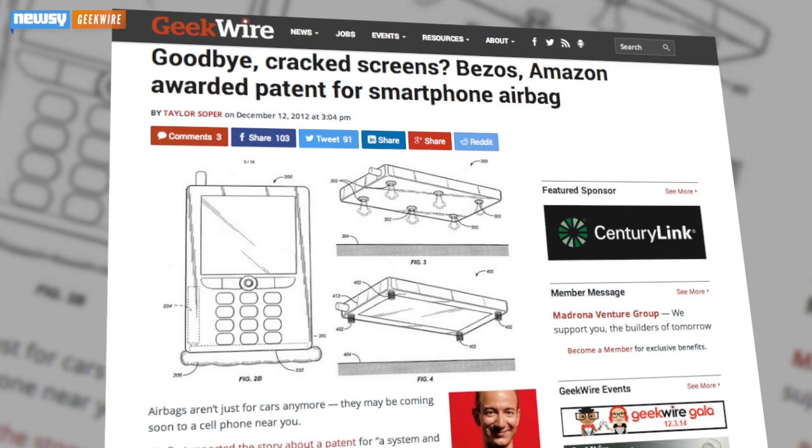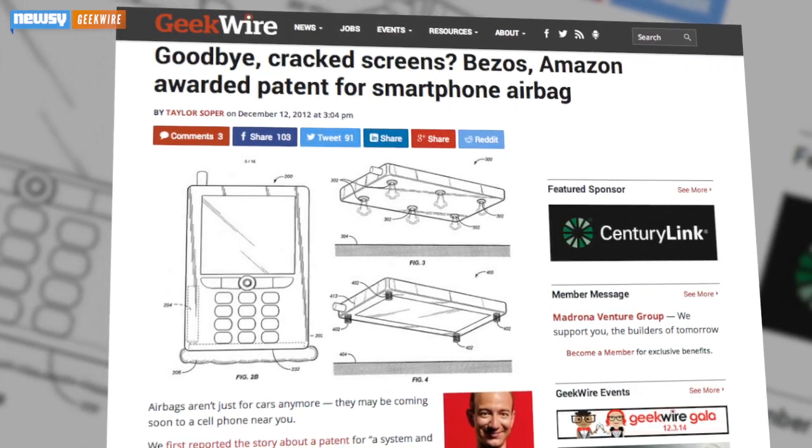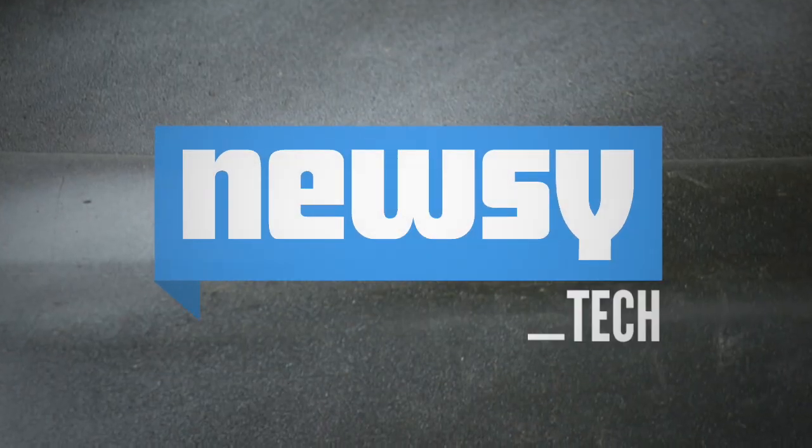But it's not exactly a new idea. As GeekWire reports, Amazon was awarded a patent for a smartphone airbag in December of 2012 — though we don't recall seeing that on the Amazon Fire Phone. Personally, we'd suggest a small, phone-sized parachute, or maybe just a firmer grip. I'm Lauren Goris for Newsy.